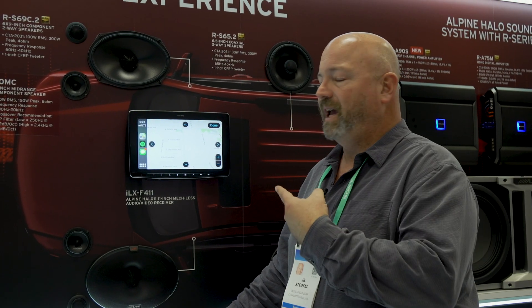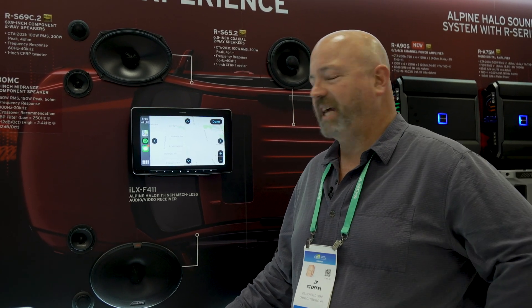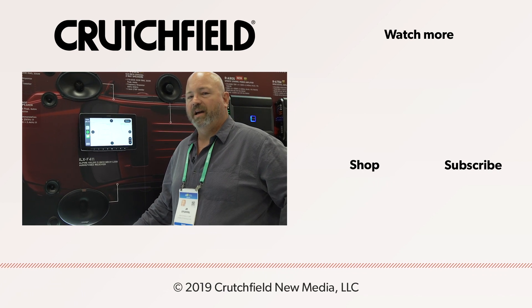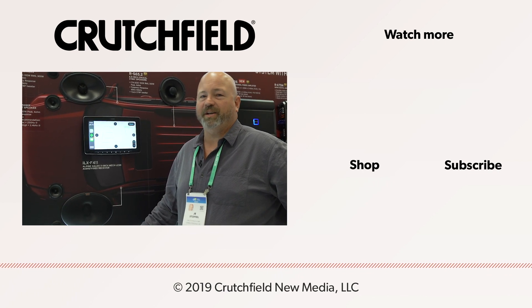So if you like the idea of the Halo 9 but it just wasn't big enough for you, the Halo 11 is the answer to that. It's the ILX F411. We think people are going to be pretty excited about this one. I'm JR at CES 2020 — thanks so much for watching.